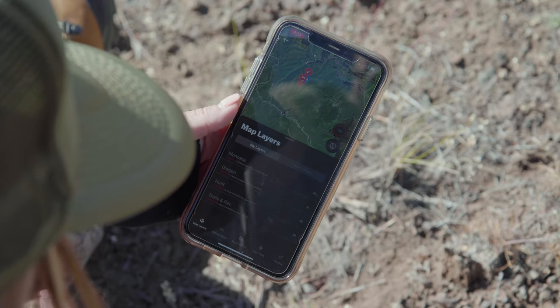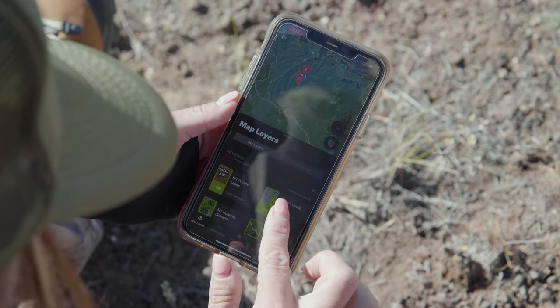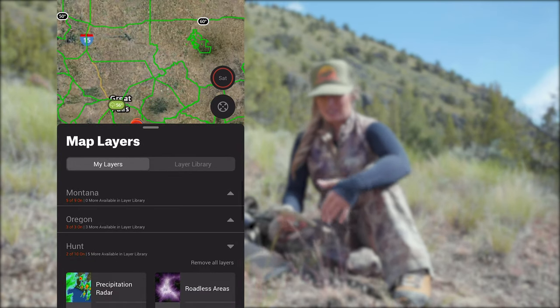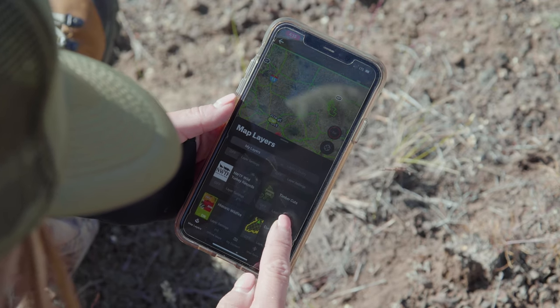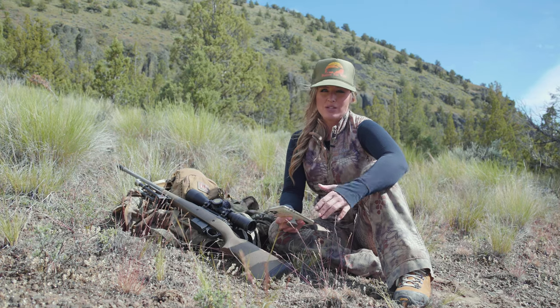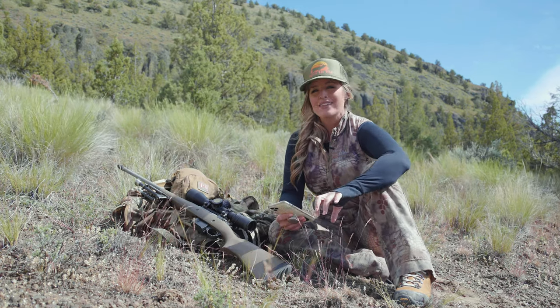When it comes to using the map itself, you can customize the layers that are shown within your map. There are numerous hunt-specific layers that you can select, like roadless areas, game management units by species, timber cuts, historic wildfires, and even RMEF has a layer that you can use to identify habitat improvement projects in the area that you're hunting.